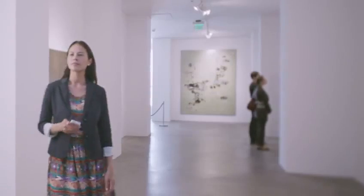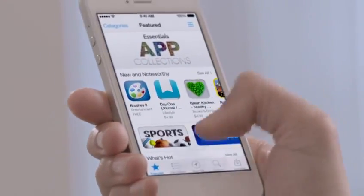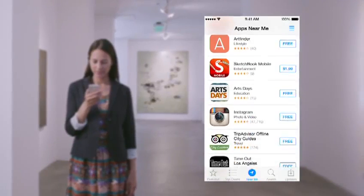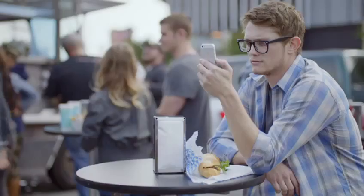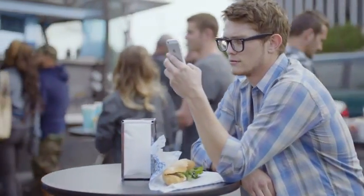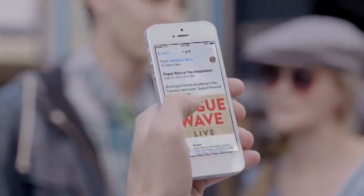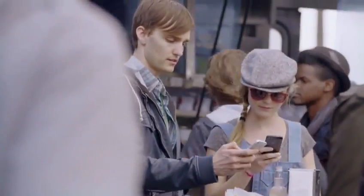With over 800,000 apps, the App Store is the world's largest app marketplace. iOS 7 now features Popular Near Me — a new way to find a curated collection of apps based on your current location. AirDrop makes it easy to share with people near you. When you've got something you want to share, AirDrop shows you your contacts close by.